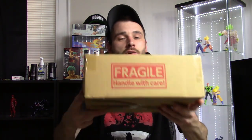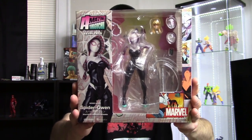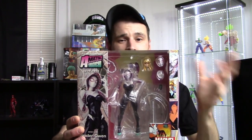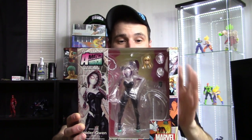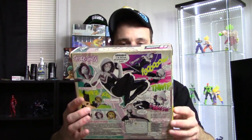Moving on to the boxes I got in the mail — we'll start with this one from Ami Ami. I don't know why I ordered it exactly, I guess because I'm digging the line so far, plus I thought I could review it. Inside box number one is the Revoltech Amazing Yamaguchi Spider-Gwen. I don't know much about the character, but basically instead of Peter Parker getting bit by the radioactive spider, Gwen Stacy did, and she became Spider-Gwen. I like her costume design — it's pretty cool.